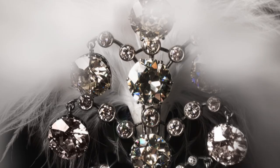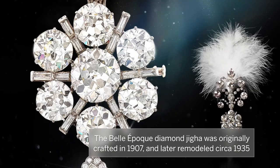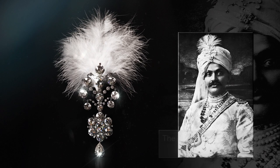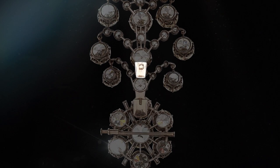The Belle Époque diamond aigrette was originally crafted in 1907 and later remodelled circa 1935. This type of ornament has traditionally been shaped as a feather to decorate a turban, which were worn by royals since the Mughal Empire as a symbol of power. The aigrette is set with variously shaped antique diamonds mounted in white gold, with a plume holder to the reverse.